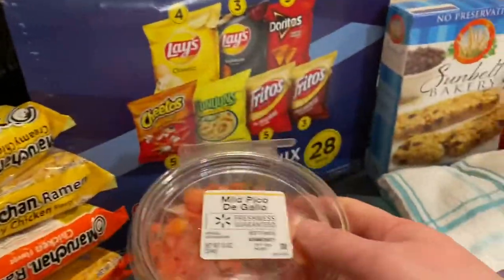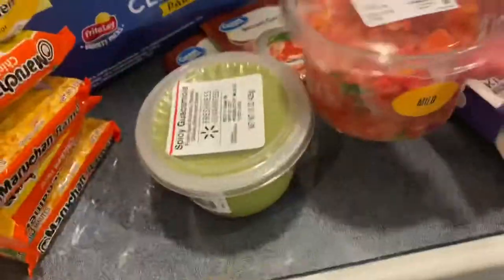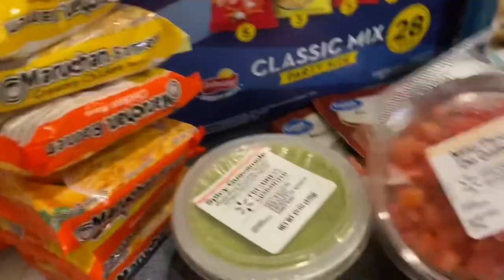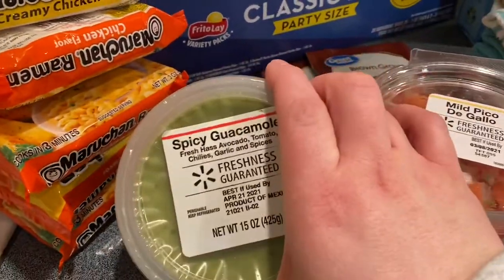Tonight we're having tacos for dinner and I wanted to make myself a salad, so I got some pico de gallo and some guacamole — it's the Walmart brand, a spicy guacamole.